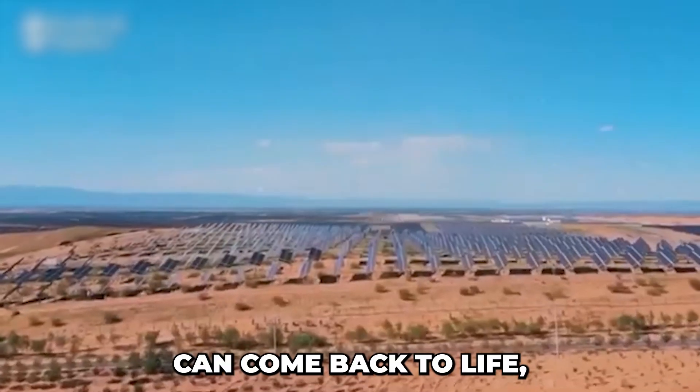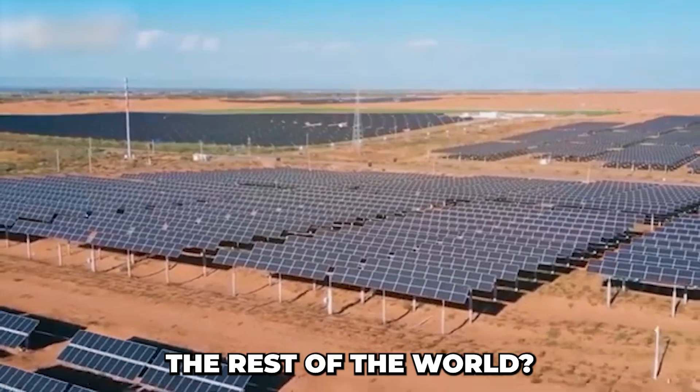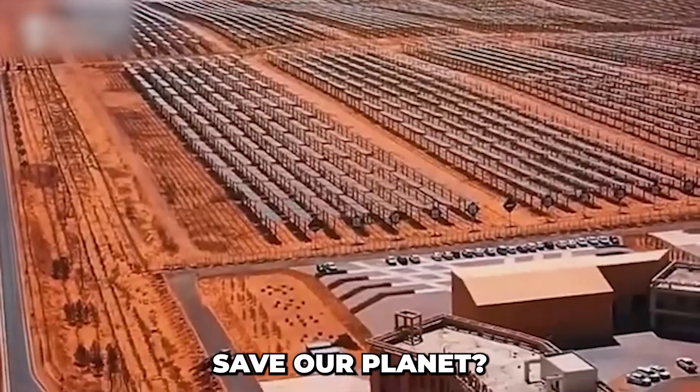From a land buried under sand, Kabuki has become a symbol of hope. People have learned to live in harmony with nature. If a desert in China can come back to life, what's stopping the rest of the world? Could this green miracle save our planet?